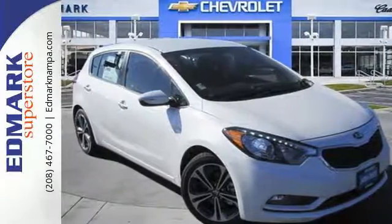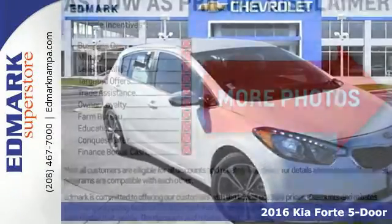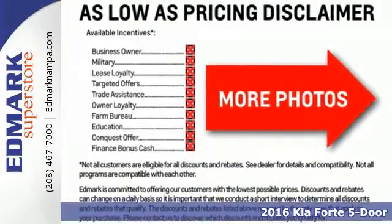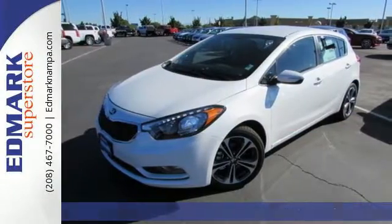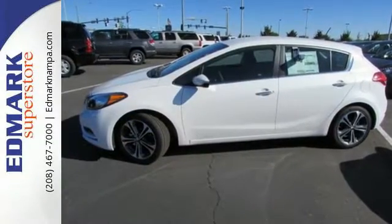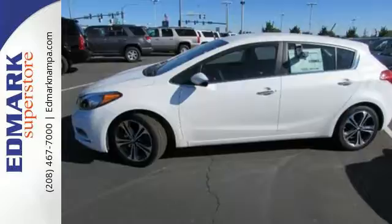It's a 2016 Kia Forte 5. This hatchback has a sharp design that looks great and has all the things you like. It stands out with its surprisingly roomy interior that offers space for passengers or cargo, thanks to the 60-40 split-folding rear seat.